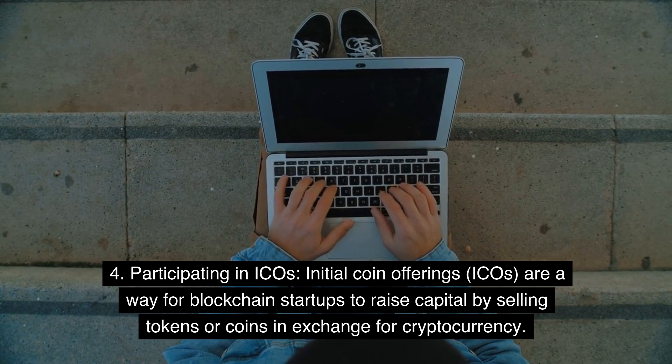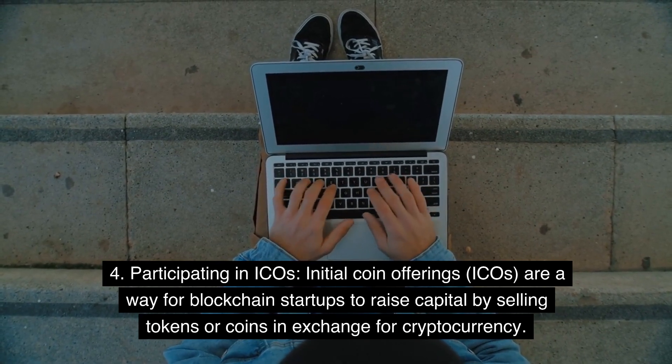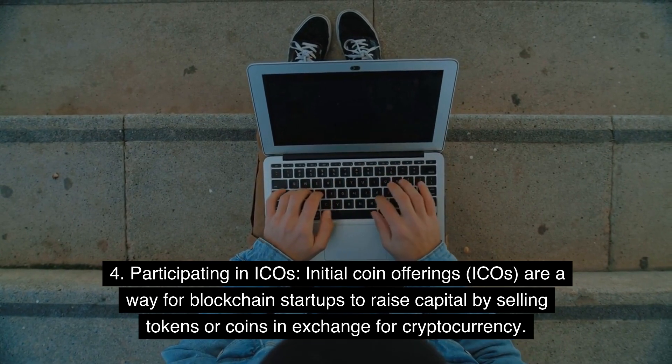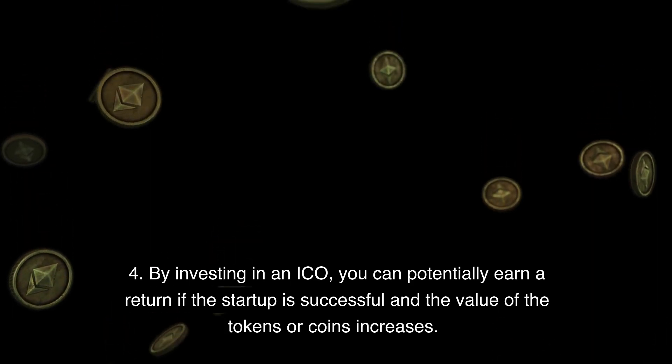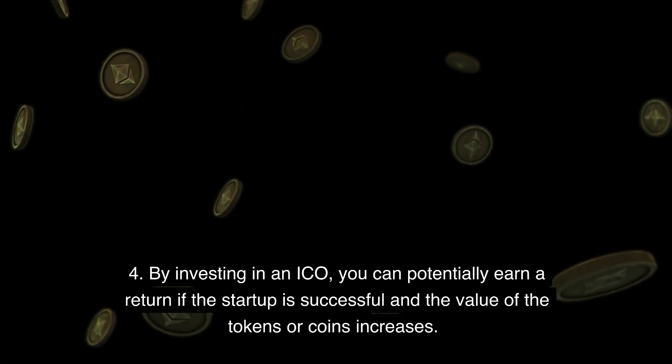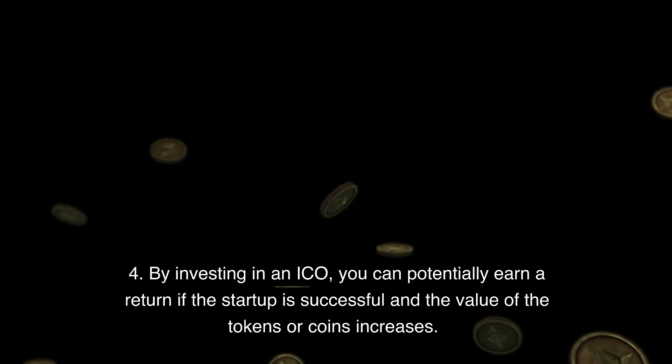Method 4: Participating in ICOs. Initial coin offerings (ICOs) are a way for blockchain startups to raise capital by selling tokens or coins in exchange for cryptocurrency. By investing in an ICO, you can potentially earn a return if the startup is successful and the value of the tokens or coins increases.